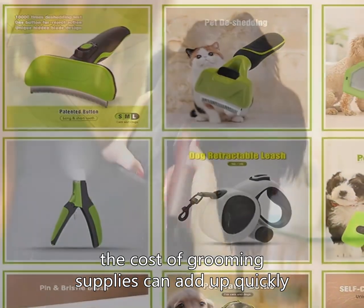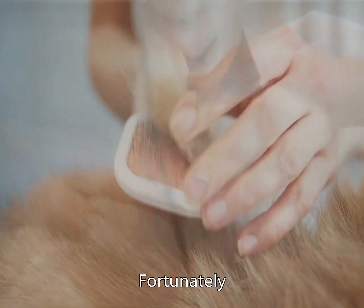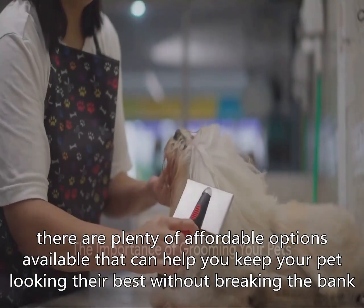However, the cost of grooming supplies can add up quickly, especially for pet owners on a budget. Fortunately, there are plenty of affordable options available that can help you keep your pet looking their best without breaking the bank.